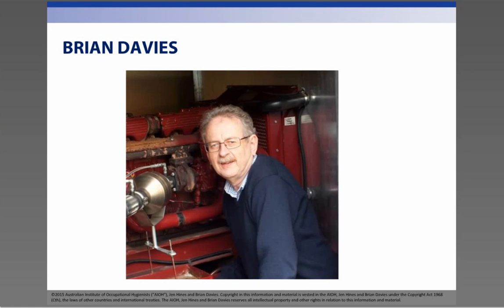I'm Brian Davies and I'm also an occupational hygienist. I have worked in the steel, mining, aviation and education industries over my career and have been involved with the issue of diesel emissions since the mid-1970s. I undertook a PhD in the control of diesel particulate in underground coal mines and many of the findings on that research can be equally applied to any workplace.